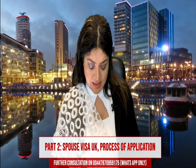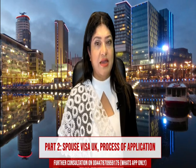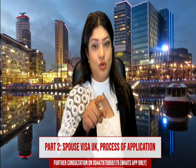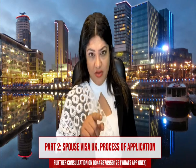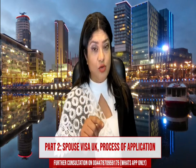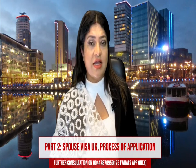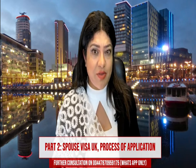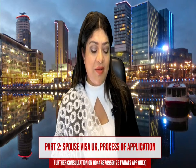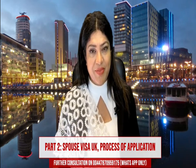Finally, regarding your appeal — within the expiry date, it is your duty to file your appeal within 28 days if you are living outside the UK. If you are living inside the UK, there are always 14 days to file your appeal at the First-tier Immigration Tribunal.